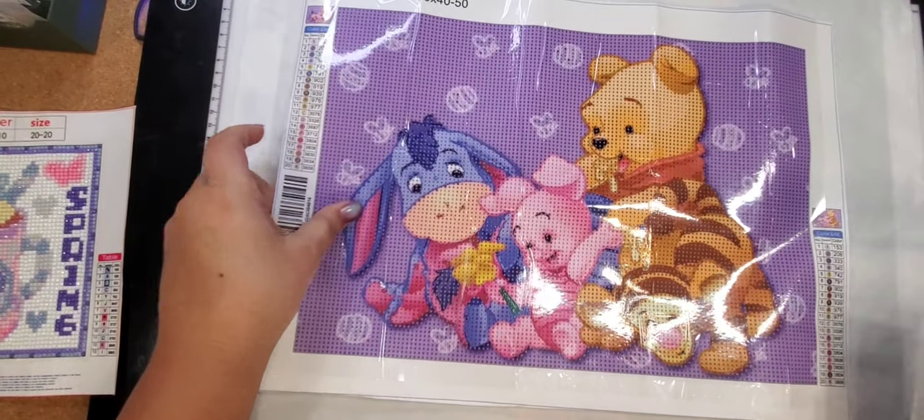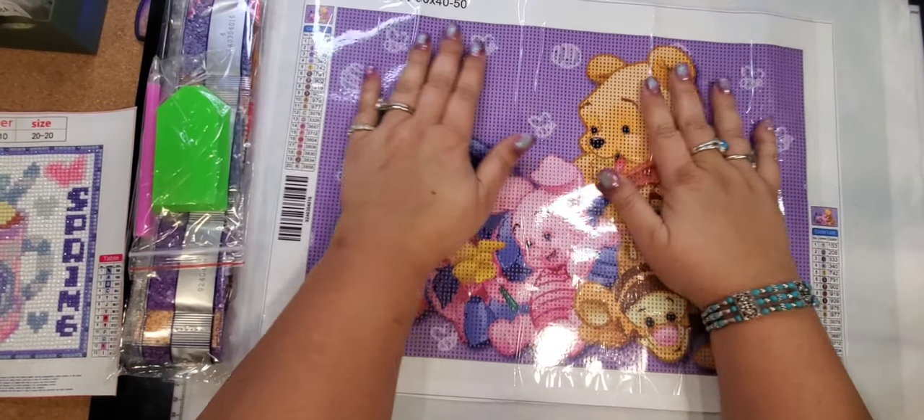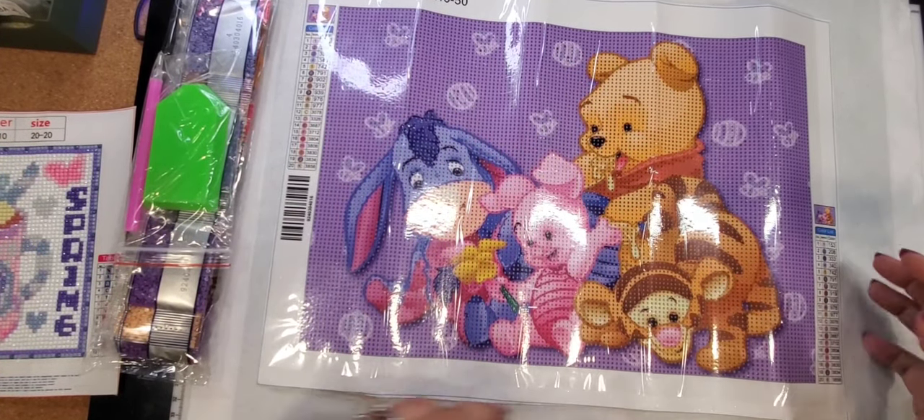Tonight I don't have the prices, but I will list them when I do my editing — so sorry about that. I totally forgot to put the prices down ahead of time. As you can see, we're starting off with Winnie the Pooh and Friends. I just love this picture.